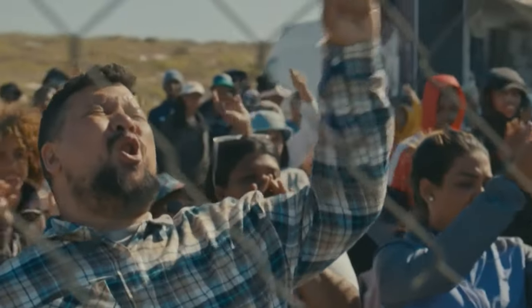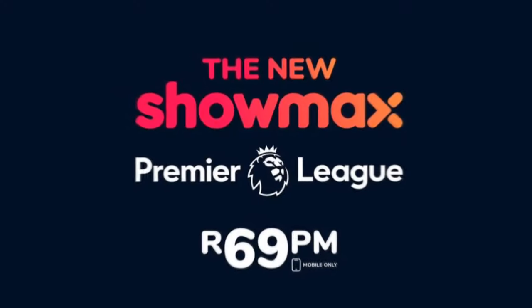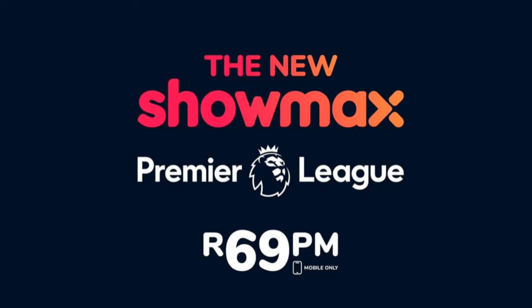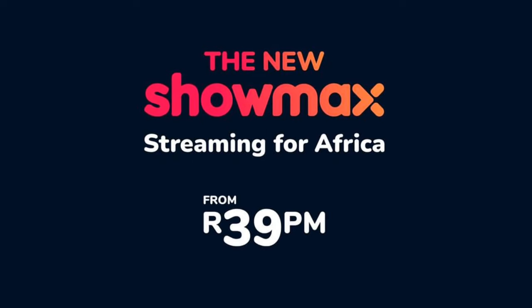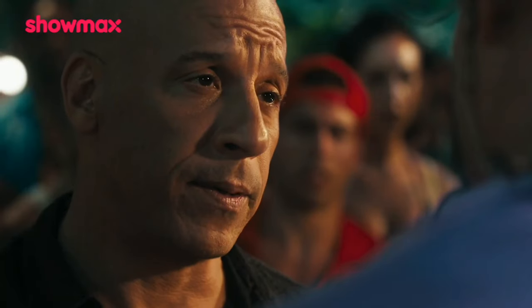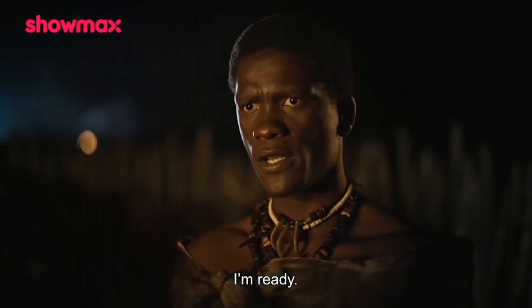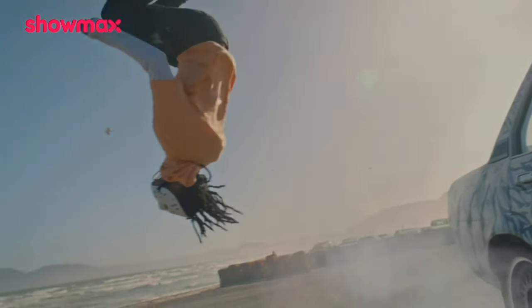They're slashing prices too, with the Showmax Entertainment Package dropping to 89 rand per month — that's 10 rand less than the original pricing. They're introducing a new Premier League mobile plan at 69 rand and an entertainment mobile option at 39 rand. If you're up for the ultimate combo, snag the Entertainment Mobile and Premier League plan for 99 rand, or go all out with the Entertainment Package and Premier League Mobile plan for 140 rand.